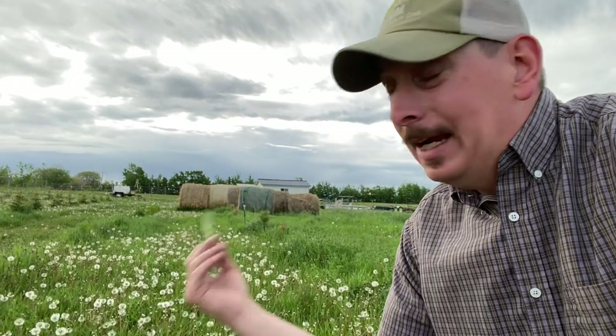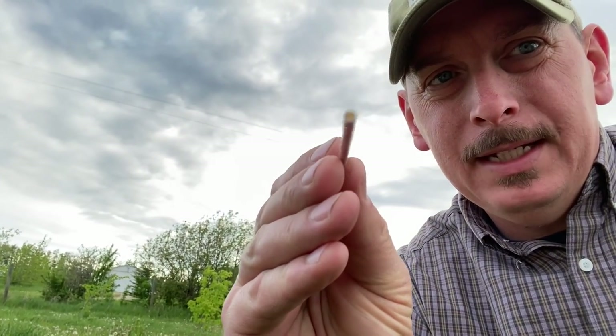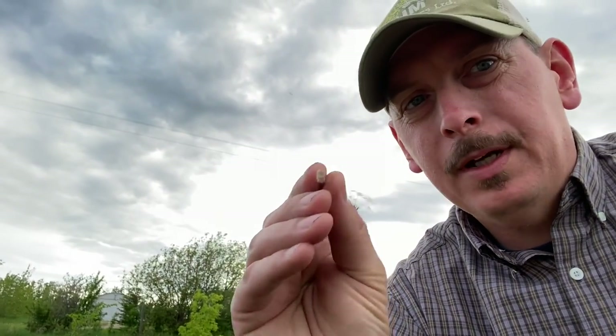So do I want to keep dandelions? Yeah, I want to keep dandelions. Not to mention they're literally one of the first flowers that pollinators can come in and get a source of food from. No bees, no food — you might be wondering about the calcium. This milky white stuff when you break the dandelion stem is almost pure calcium.